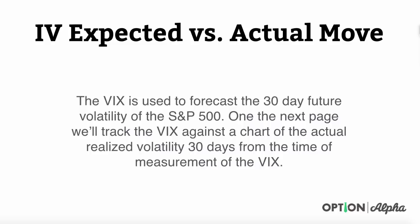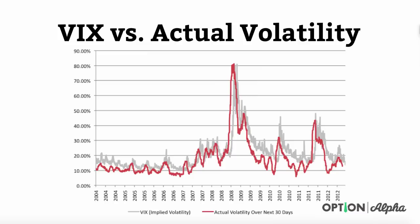Basically what we did here is we looked at the VIX on one day and said: if the implied volatility reading on the VIX is 15%, we want to track over the next 30 days whether implied volatility really was about 15%, or 30%, or whatever it was. We want to track what the VIX is projecting versus what actually happened.